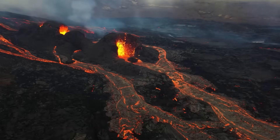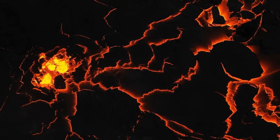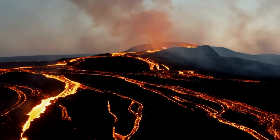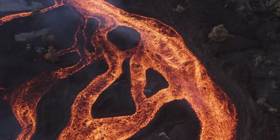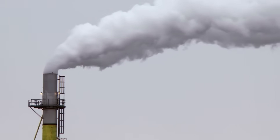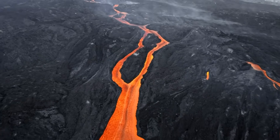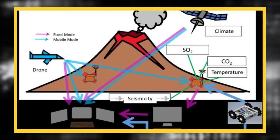Another key sign of magma intrusion is ground deformation. As magma accumulates in underground chambers or conduits, it causes the overlying ground to bulge or swell. Geologists measure these subtle changes using tilt meters and satellite-based radar systems. Over time, these measurements can reveal whether magma is continuing to rise, stagnating, or retreating. As magma nears the surface, volatile gases such as sulfur dioxide, carbon dioxide, and hydrogen sulfide escape through the Earth's surface and can be measured using spectrometers or gas sensors. Variations in gas composition or emission rates are considered strong indicators of rising magma pressure.